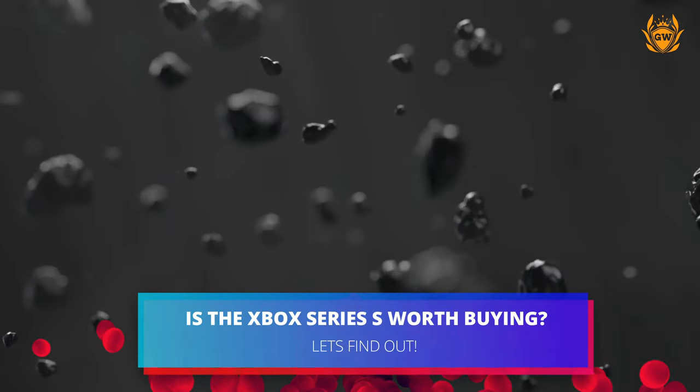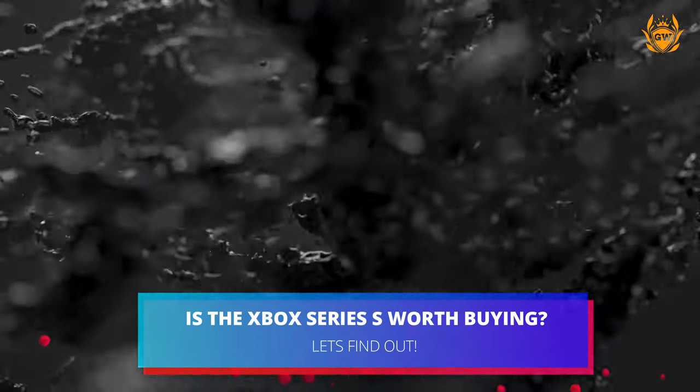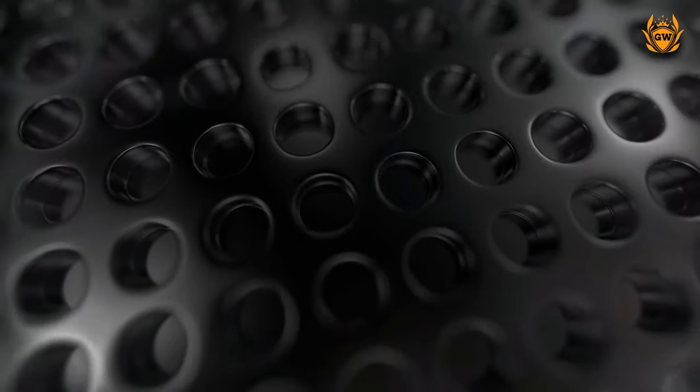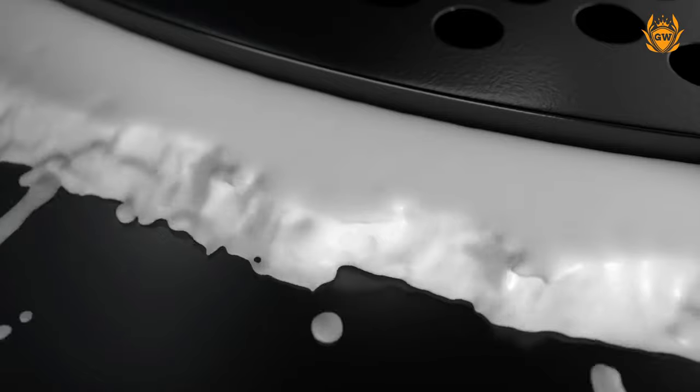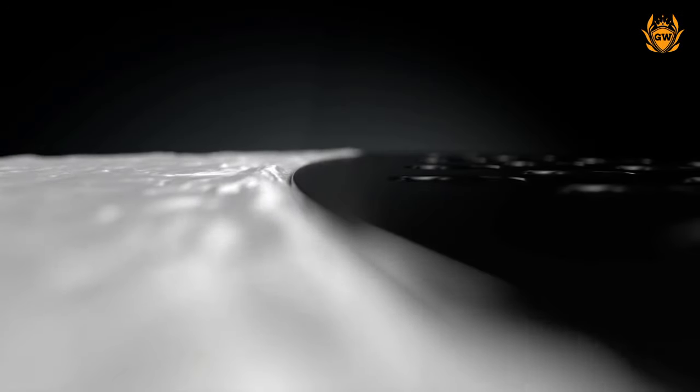I've had the Xbox Series S since its launch day back in November 2020 and it's still one of the best next-gen consoles you can buy, despite some compromises made to keep the price down. So let's look at why I think the Xbox Series S is worth buying.